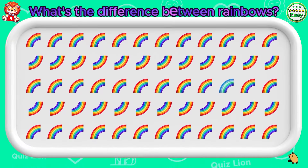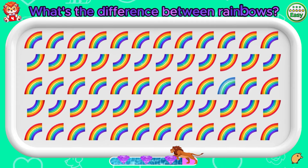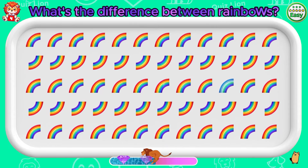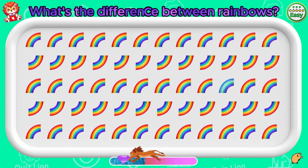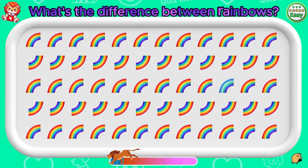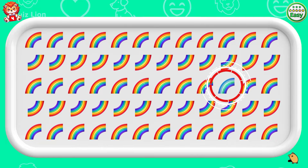What's the difference between rainbows? That's true, it's a rainbow. A rainbow doesn't have many colors.